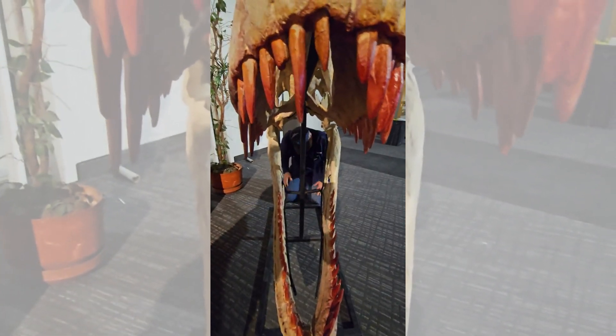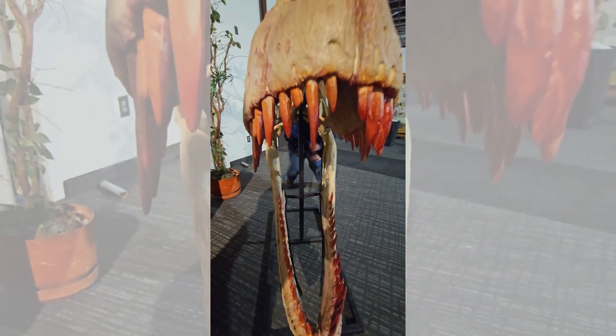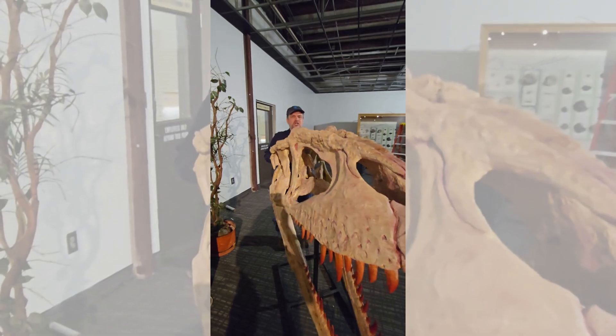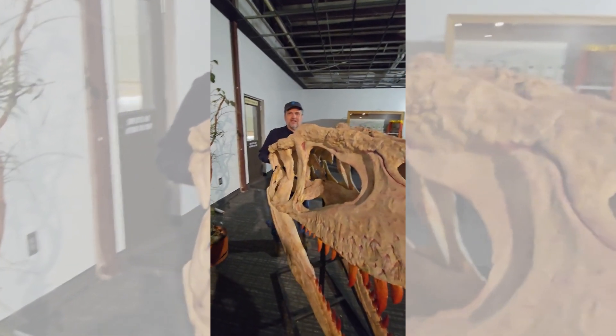Amazing. So there you have it — Carcharodontosaurus. An absolute giant predatory dinosaur.